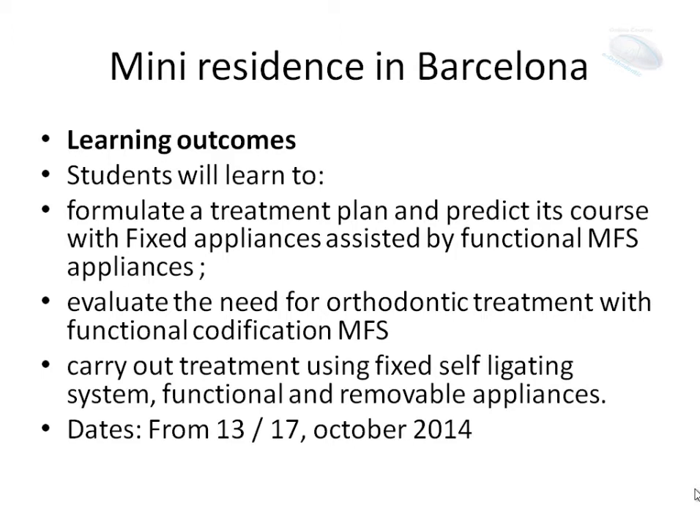Care-out treatment using fixed self-legated systems, functional and removable appliances. The mini-residence will be from 13 to 17 October this year. I hope you can enjoy us.